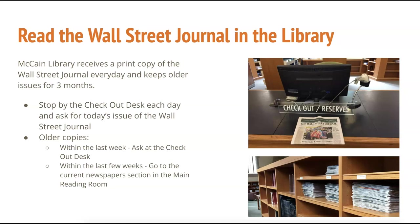Option number two is to check out a print copy from McCain Library's circulation desk. All editions from the past month, including today's edition, are available to read inside McCain Library.